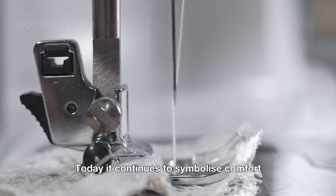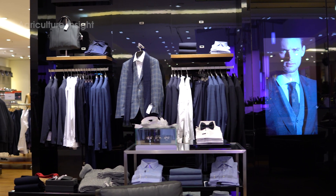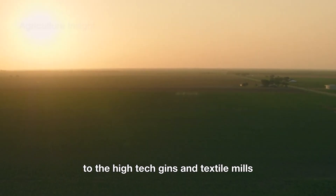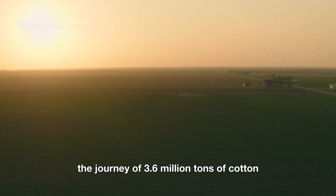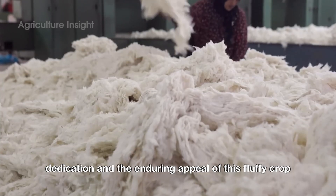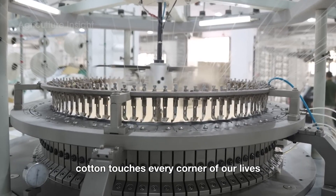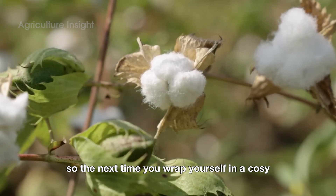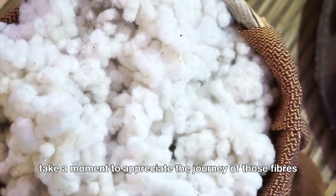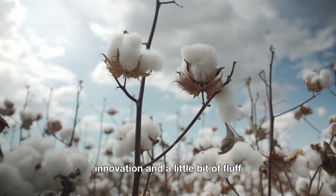Today, cotton continues to symbolize comfort, resilience, and sustainability. From the sun-drenched fields of the American South to the high-tech gins and textile mills, the journey of 3.6 million tons of cotton is a testament to human ingenuity and dedication. Whether it's a soft t-shirt, a sturdy pair of jeans, or even a dollar bill, cotton touches every corner of our lives. So the next time you wrap yourself in a cozy cotton blanket or slip into your favorite shirt, take a moment to appreciate the journey — behind every thread is a story of hard work, innovation, and a little bit of fluff.